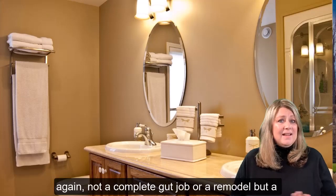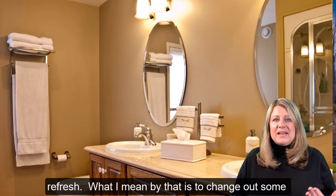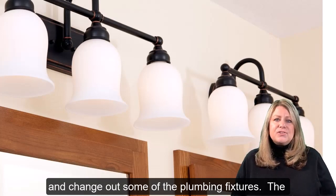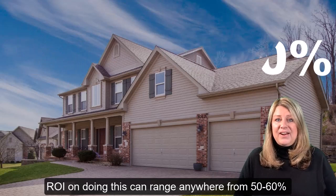The fifth tip is a nice bathroom refresh — and again, not a complete gut job or remodel, but a refresh. What I mean by that is changing out some of the countertops, changing out some of the light fixtures, and changing out some of the plumbing fixtures. A return on investment for doing this can range anywhere from 50 to 60% in our area.